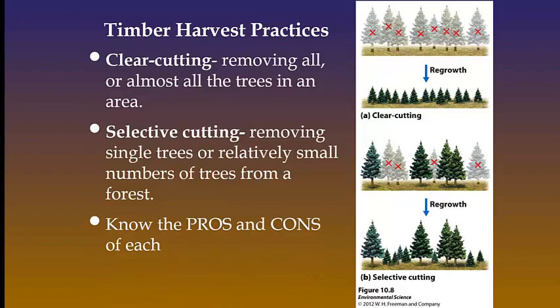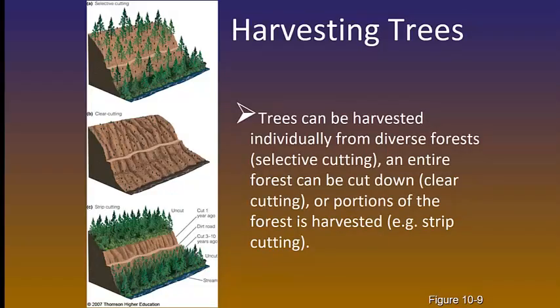Here are two of the methods plus another one — how we can harvest trees depending on our needs and how much money we're going to make. Notice the selective cutting on the very top picture, the clear cutting in the middle picture, and then we have something called strip cutting on the bottom picture. Portions of the forest are harvested instead of the entire forest or going sporadically throughout. You should already know the advantages and disadvantages of each.